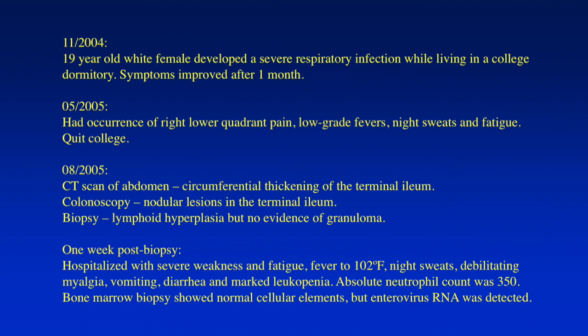In November of 2004, a 19-year-old white female developed a severe respiratory infection while living in a college dormitory in Wisconsin. The whole dorm got sick, basically. The symptoms improved after about a month, even after Zithromax treatment. About four or five months later — this is often seen in these patients — she had an insidious occurrence of right lower quadrant pain, low-grade fever, night sweats, and fatigue. Bad enough, she could not even concentrate. She actually had to quit college.